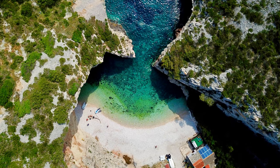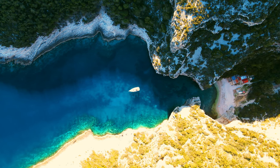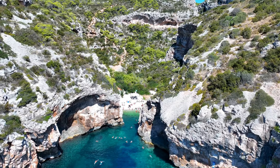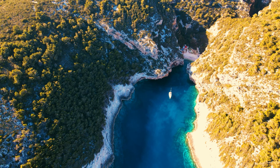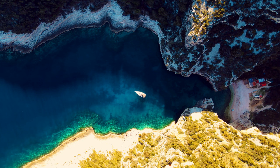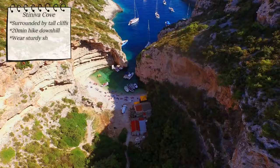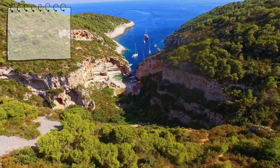Last but not least on our list, Stiniva Cove. This small yet captivating beach is renowned for its crystal clear waters and the unique atmosphere created by the surrounding cliffs. To reach this secluded spot, you will have to take a 20-minute hike downhill, and this is not a typical beach walk so ensure you are wearing a pair of sturdy shoes. My advice is to visit Stiniva Cove early in the morning — you will have the place mostly to yourself, which allows you to experience the beach's real charm before it gets busier as the day progresses.